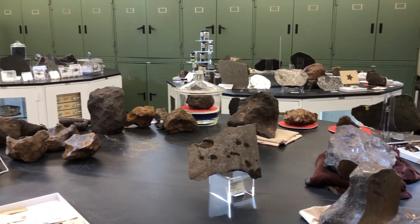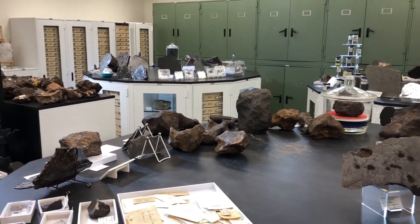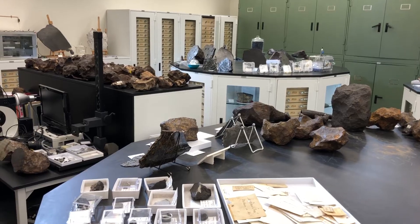Of those 2,000 distinct meteorites, we have over 40,000 individual pieces. From some meteorites we have hundreds of pieces from that fall or find, while from other meteorites we only have one piece.